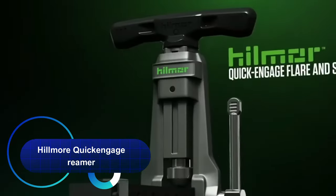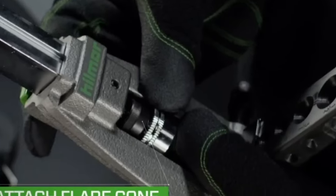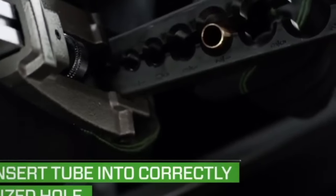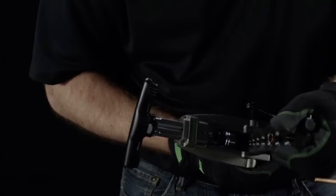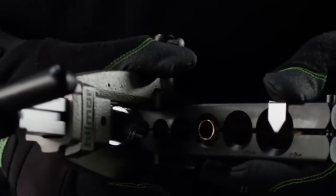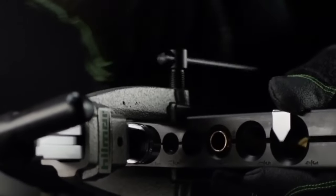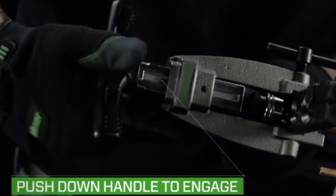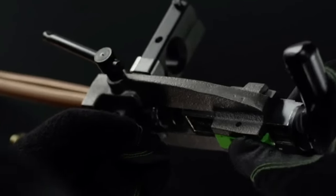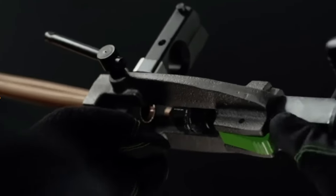Introducing the Hillmore QuickEngage Reamer and fitting kit — the perfect HVAC repair and maintenance tool for car owners. This versatile kit includes everything you need to quickly and accurately repair major vehicle systems. From expansion blocks to fittings with anti-slip properties and precision construction, Claymore tools ensure efficient repairs. Get your vehicle in perfect condition with the QuickEngage Flare and Swage Kit today.